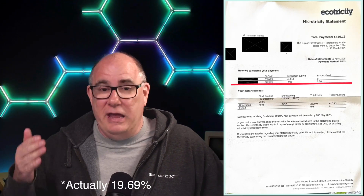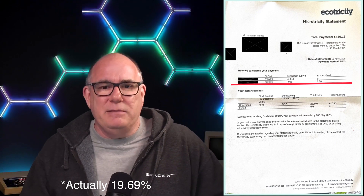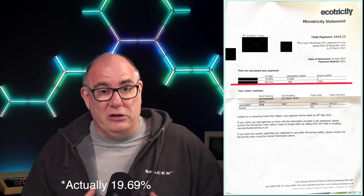Now that I'm not on deemed export, I'm actually paid for every real unit that I export. I can still buy power in cheaply because although Octopus have their Outgoing Octopus tariff, I still have Octopus Intelligent Go for my incoming energy. So I can buy energy in cheaply at night at 7 pence a kilowatt and export it later in the day at 15 pence a kilowatt. None of this has changed any of the setup of my FIT generation account.